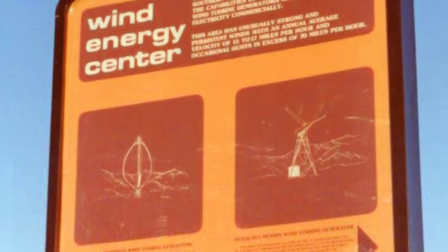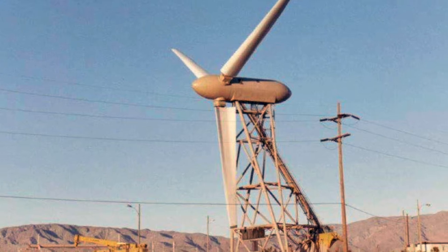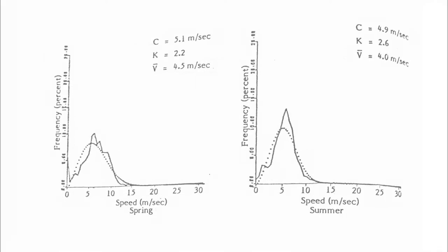At the end of the decade, Southern California Edison tested two wind turbines near its Devers substation north of Palm Springs. At the same time, others were studying winds in the area, which NASA once called one of the most consistently windy places in the United States. The studies would attract developers.